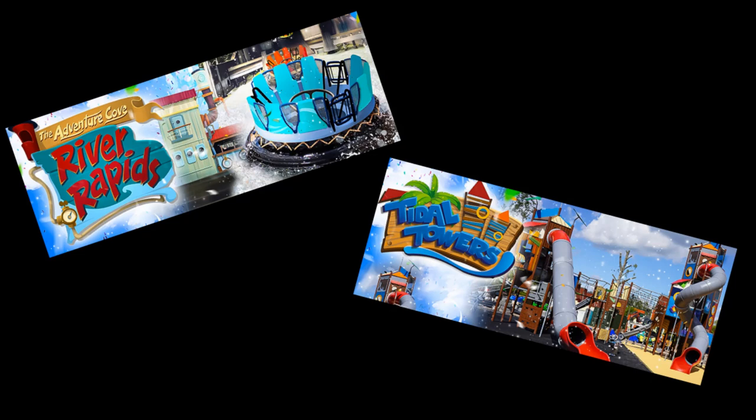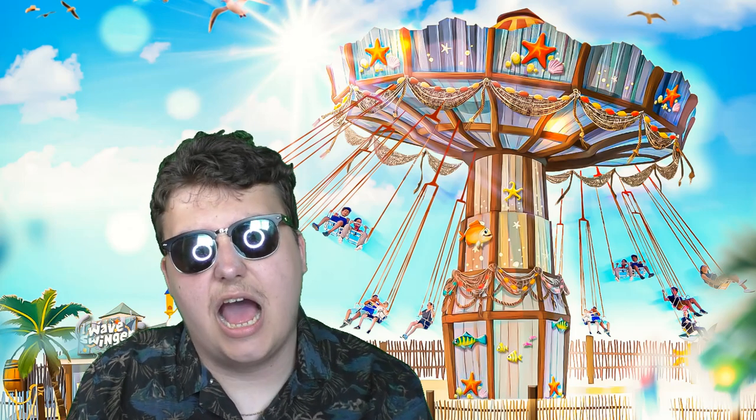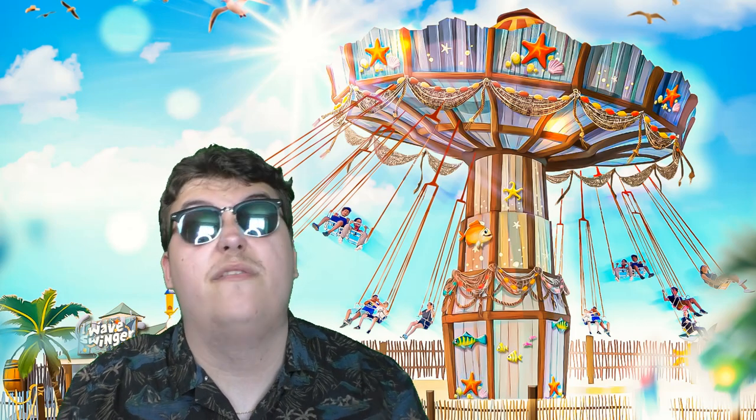Now let's share my thoughts on the concept art of the Wave Swinger attraction. That is talking about the Wave Swinger and touching on the other two attractions in the area — Tidal Towers, which is the kids' play area, with a nice logo for Tidal Towers, and the Adventure Cove River Rapids. Nice logo on the new River Rapids and, of course, the brand new Infinity-style boats — you know, Infinity Falls at SeaWorld Orlando, that's why I call them Infinity Boats.